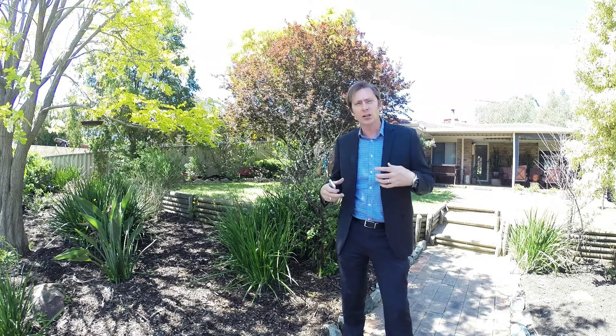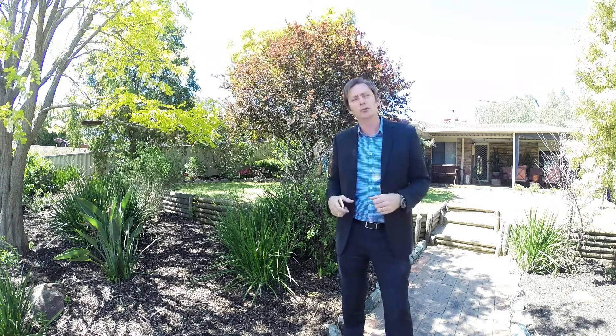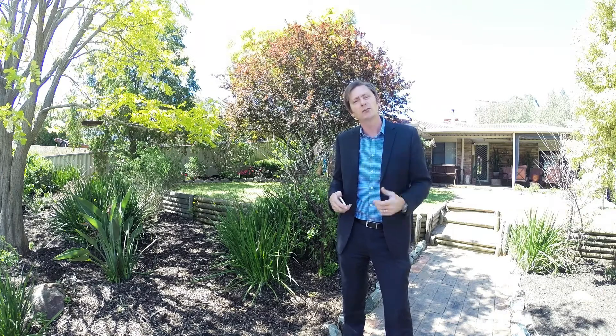Really good house, big block, park just over the road, beautiful swing set, nice place for your kids to play — a really nice environment in Greenmount. Come with me as we take a tour.